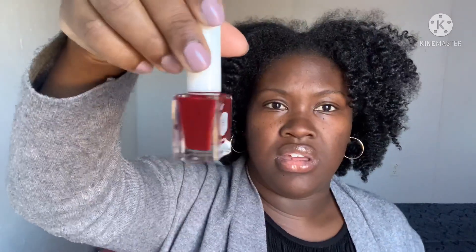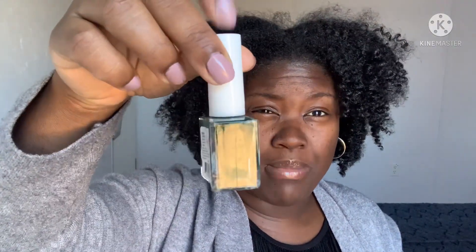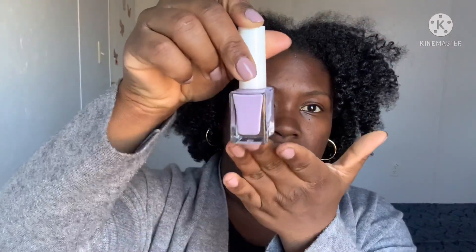Second trip I was able to find these three: this rich burgundy, this green that I'm iffy about but hopefully it looks okay, and then my favorite probably — this lavender color here.